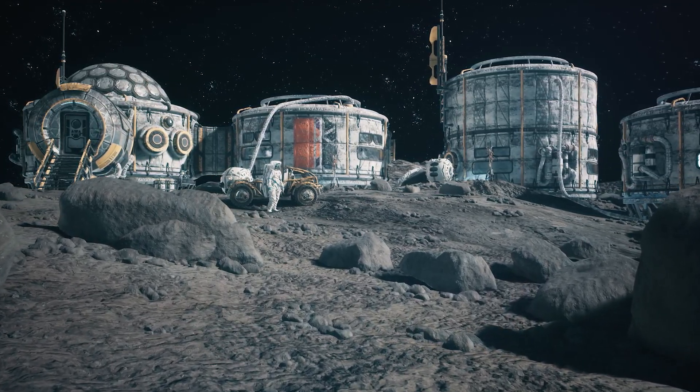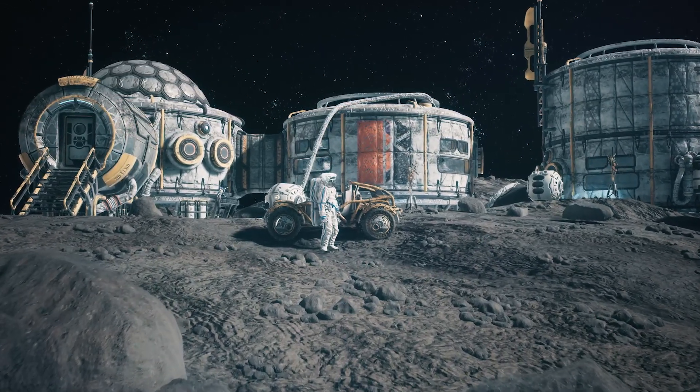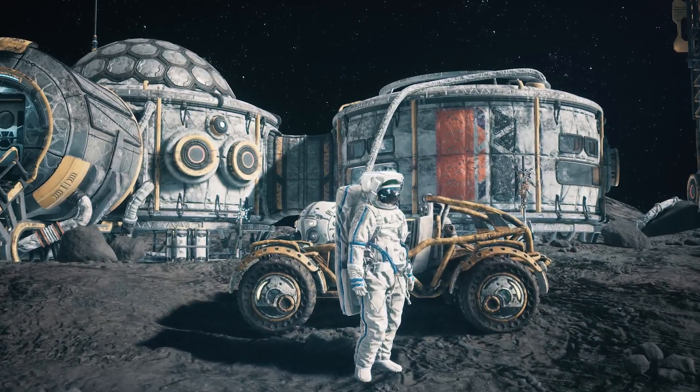Extracting oxygen from lunar soil along with usable metals will definitely change the game for lunar exploration. This will help future explorers reach a level of self-sustainability so that they won't have to count on long and expensive supply lines from Earth.